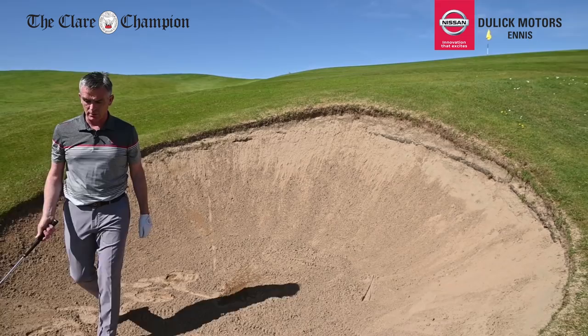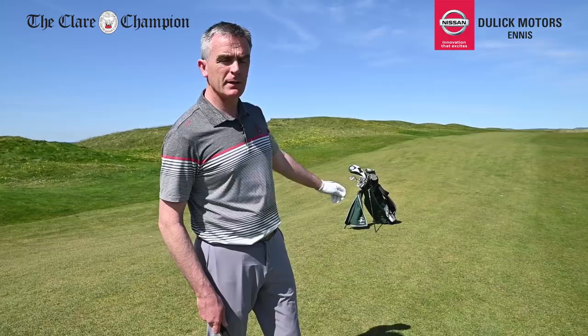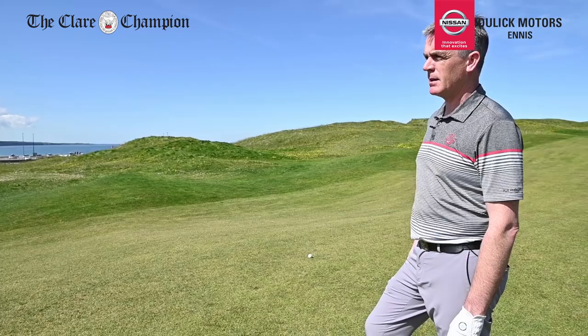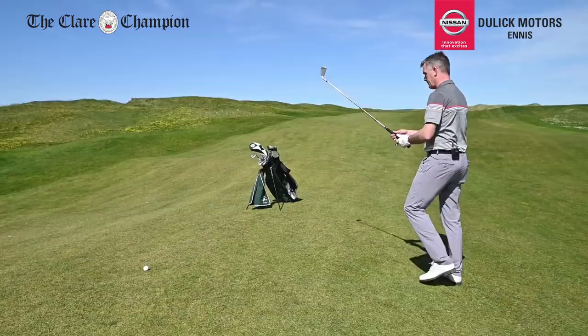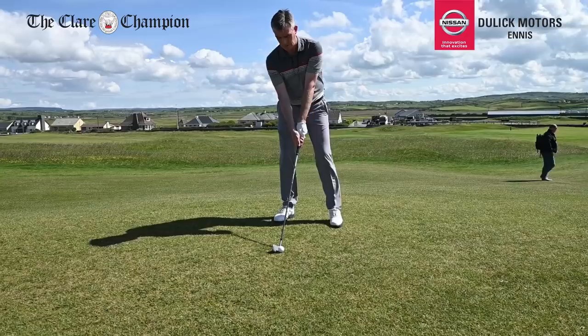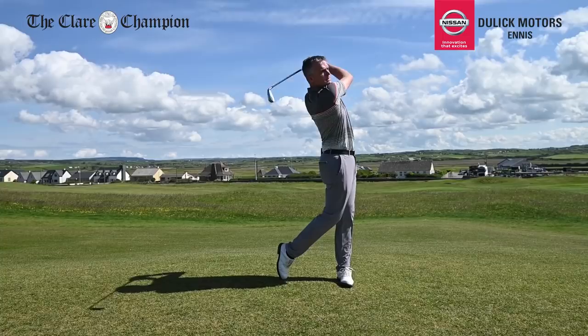We're standing in the middle of the second fairway. It's a par 5 for members but a par 4 for the Irish Open. The tee shot goes down the right half of the fairway avoiding the bunkers, leaving a long second shot of 180 to 190 yards. There are 6 bunkers short of the green, so you can't come up short.